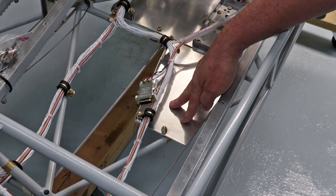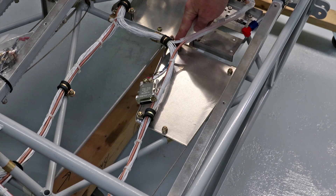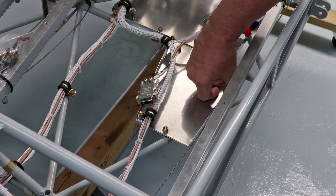Likewise, the roll servo mount plate was anchored in three places, but with angled edges on three sides to add rigidity.